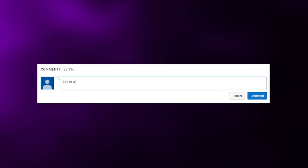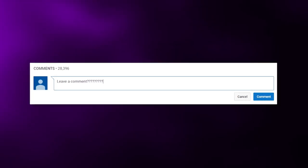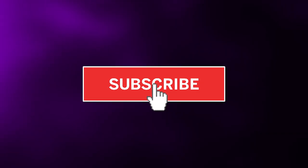Before we get started, leave a comment down below letting us know other cartoon mistakes you'd like us to cover on the channel. Also, don't forget to subscribe to the channel — that way you enter into our monthly shoutout giveaway.